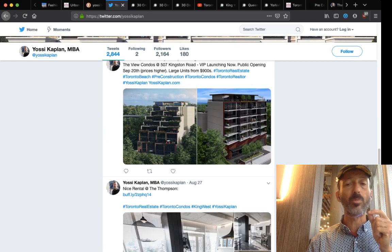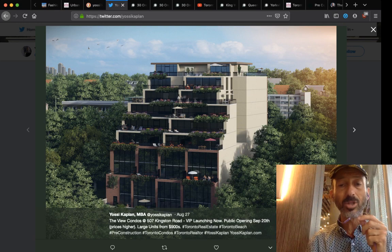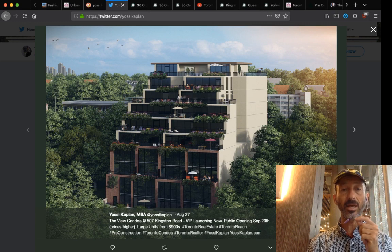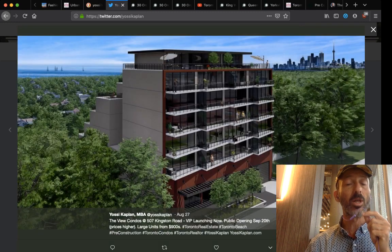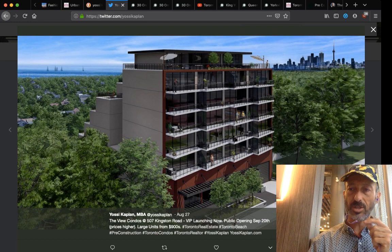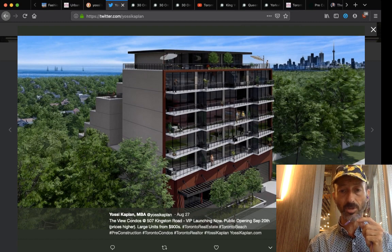Here's an example: The View Condos at 507 Kingston Road — upper beach. Mostly larger units, so prices range from $700,000 to $900,000, up to just under $3 million for penthouses. The dollar per foot is low but the units are large, making the total number higher. It's a good option if you're looking for a larger unit to live in. This is also pre-construction and will launch to the public next week. We're doing the VIP for it right now — give me a shout if interested.